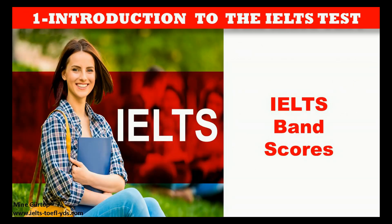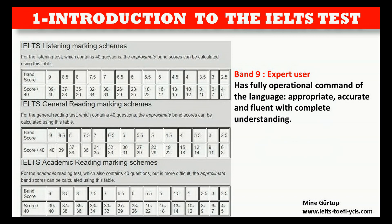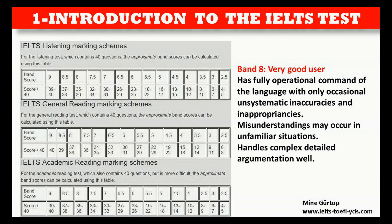Band 9 — Expert User: Has fully operational command of the language; appropriate, accurate and fluent with complete understanding. Band 8 — Very Good User: Has fully operational command of the language with only occasional unsystematic inaccuracies and inappropriacies. Misunderstandings may occur in unfamiliar situations. Handles complex detailed argumentation well.